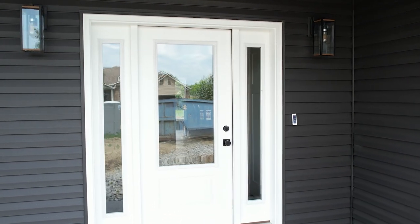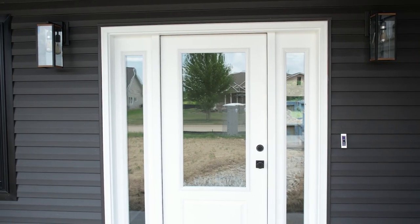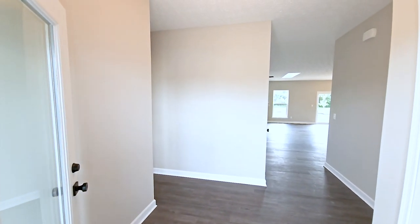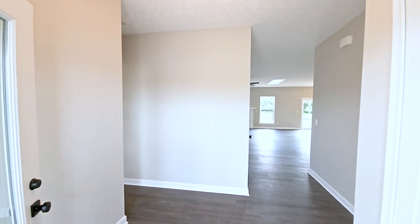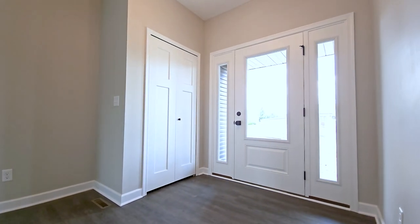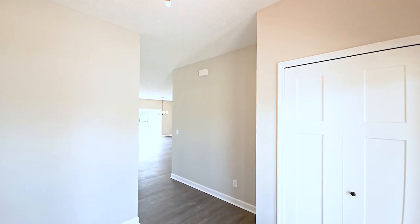As we enter the home, please note that this home is currently under construction and not yet complete. Entering this home, you will notice that nine foot ceilings have been added throughout, and Craftsman 3 interior doors with optional square matte black door hardware have been selected.